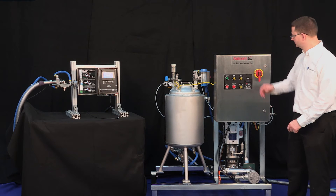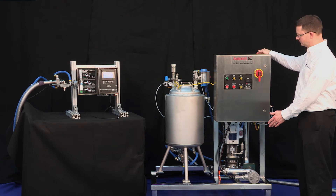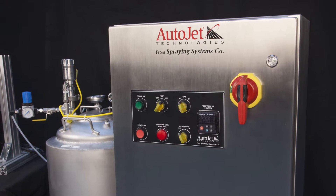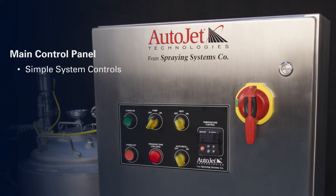The main system panel provides a simple push button control to power the system on and to activate the pump and the heater. The NEMA 4X panel also includes the heater control, which provides convenient control of the fluid temperature set point and displays the actual heating circuit temperature.